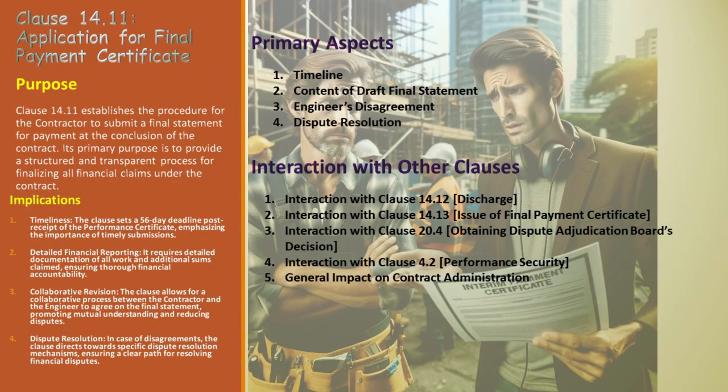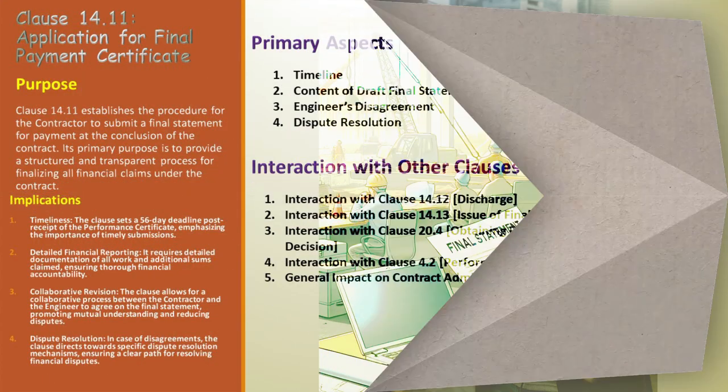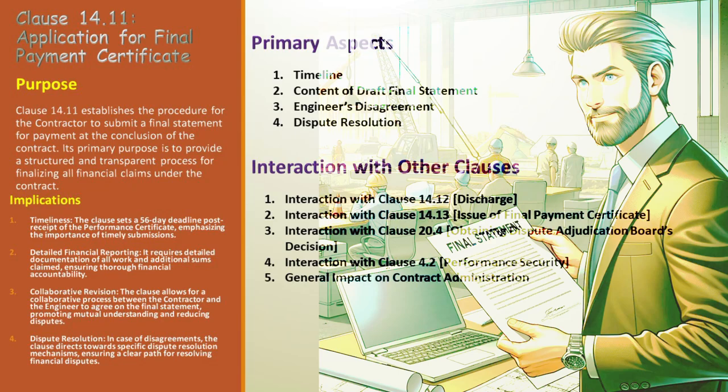But what if Alex and Jordan hit a snag? If a dispute arises, Jordan issues an interim payment certificate for the parts of the draft final statement they agree on, keeping the project moving while they work through their differences. If the dispute is settled either through the Dispute Adjudication Board's decision or an amicable settlement, Alex then finalizes and submits the final statement to the employer, marking a significant step towards the project's completion.